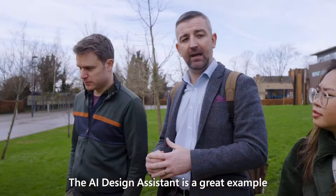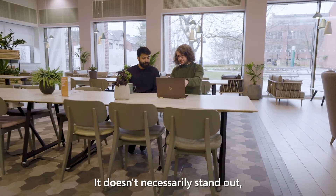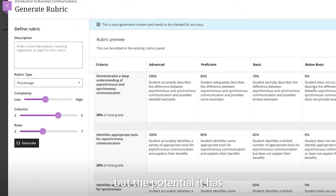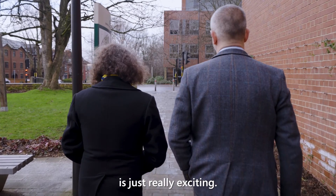The AI Design Assistant is a great example of how we can embed artificial intelligence within a product. It doesn't necessarily stand out — it's just another feature. What it can do already is incredible, but the potential it has for what AI can achieve in the field of higher education is just really exciting.